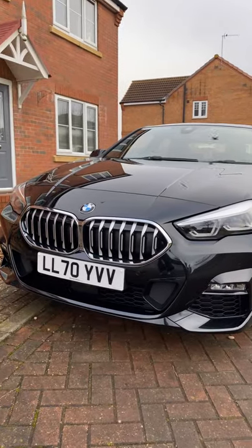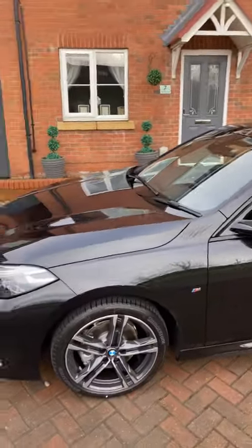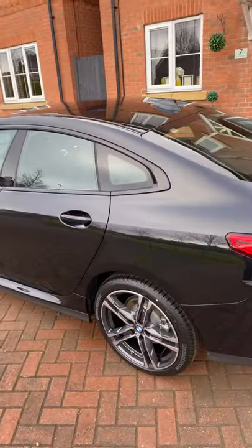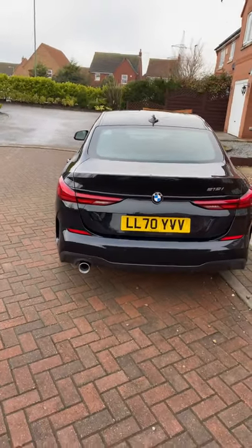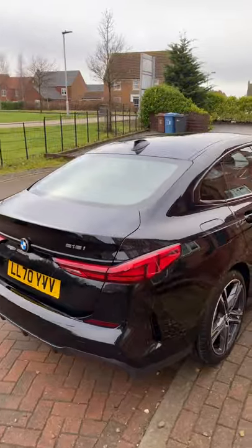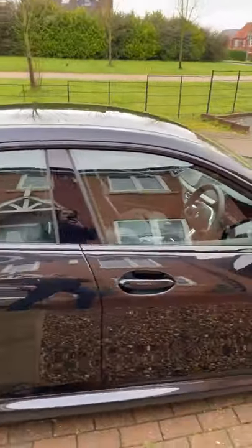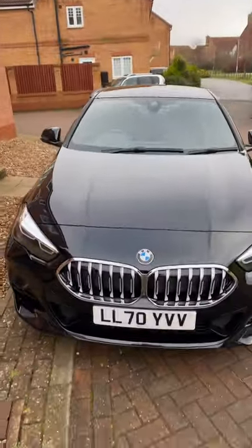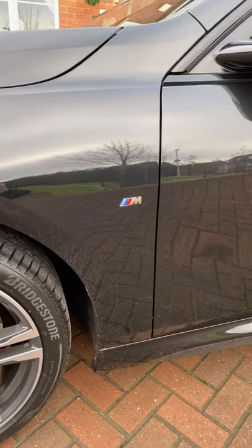The car I've decided to treat myself to is a brand new BMW 2 Series 218i M Sport. I think you'll agree, as we do a little walk around, it's a pretty impressive car. One of the main reasons I went for it - I've always been a big fan of the one series, but I just felt that car was a little bit too small. The two series have normally only been in a two-door coupe, but because I'm a family man with a couple of kids, this new Grand Coupe release just perfectly fitted the bill. It's quite a nice, mean-looking car, with the traditional M Sport badge on the side.